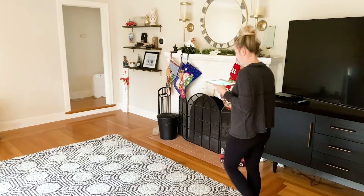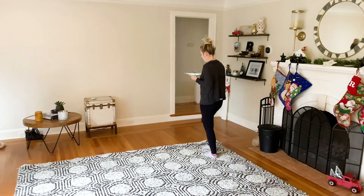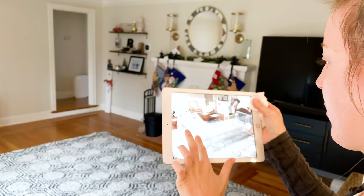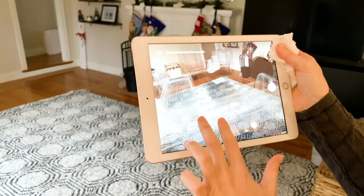All you do is take the app once it's downloaded, take your phone, and quickly go over the area that you want to stage virtually. It maps it out for you, you click what type of furniture you want, and boom — there it is.